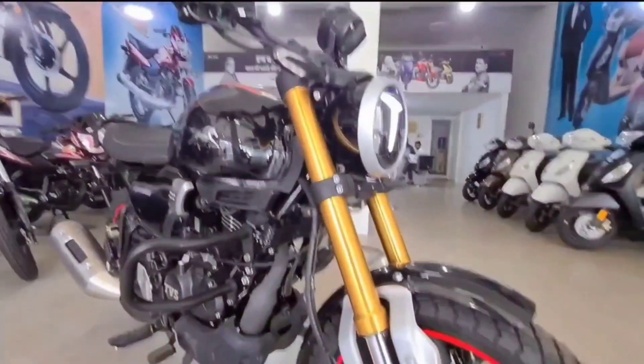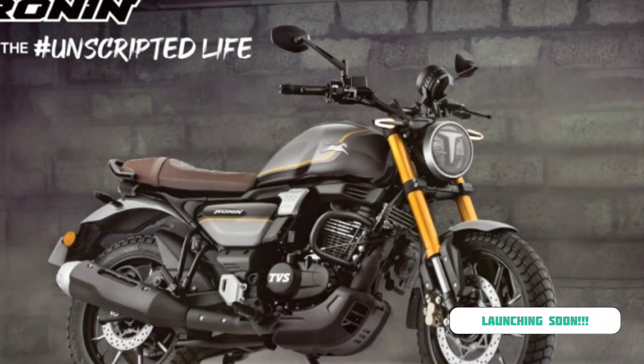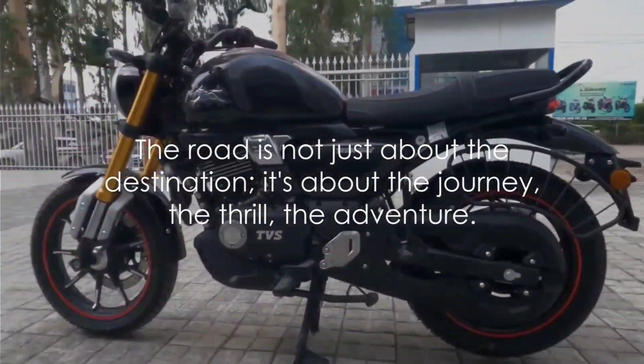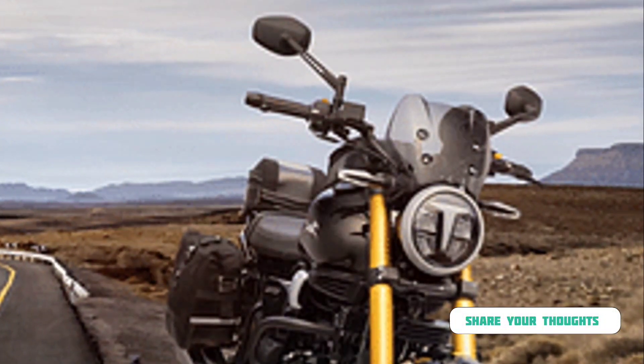With its robust features and competitive pricing, it's all set to make a grand entry into the market. As we eagerly await its launch, let's keep our excitement fueled and our expectations high. And remember, the road is not just about the destination — it's about the journey, the thrill, the adventure, and every ride on the TVS Ronin promises to be one.